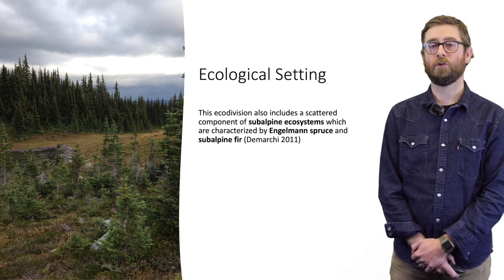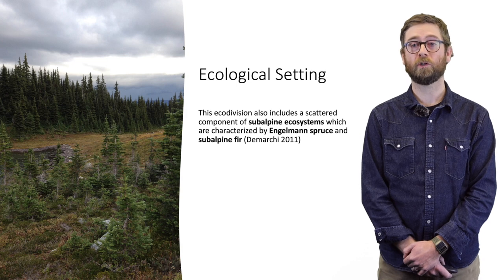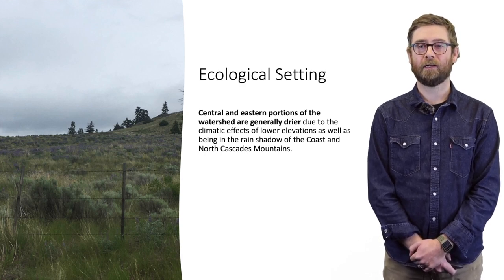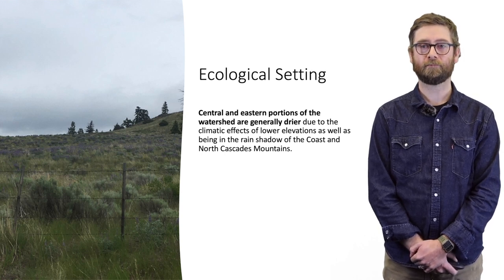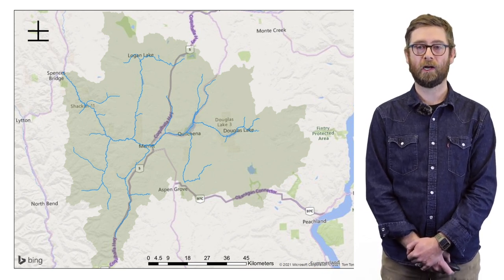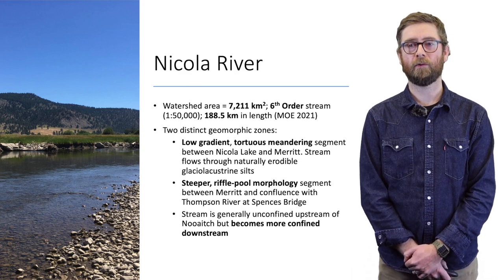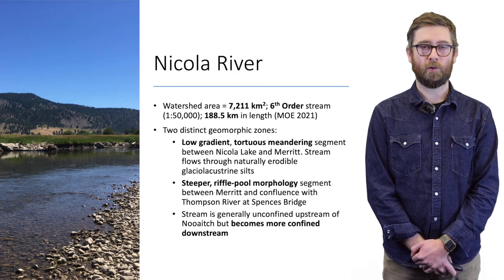The subalpine ecosystems also include subalpine fir and mountain hemlock in western portions of the watershed. Central and eastern portions are generally drier due to lower elevation and the rain shadow effect of the Coast and Cascade mountains. The Nicola River watershed as a whole is about 7,200 square kilometers and is a sixth-order stream at its confluence with the Thompson River.